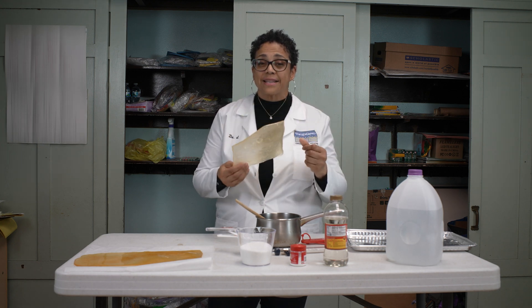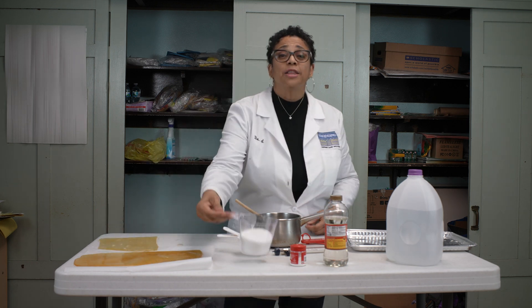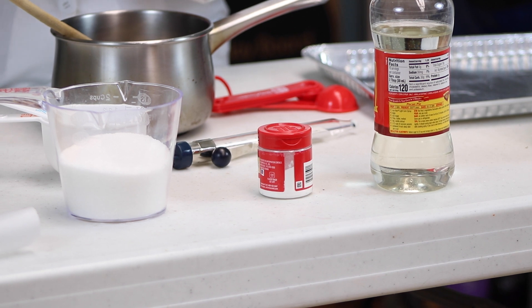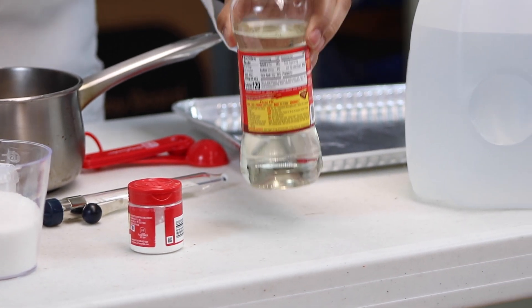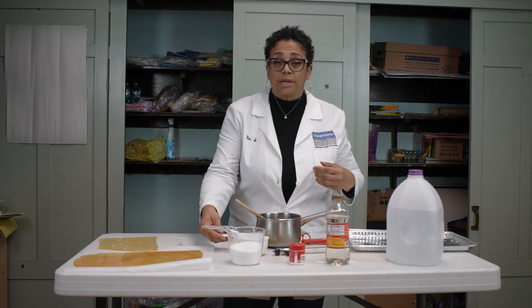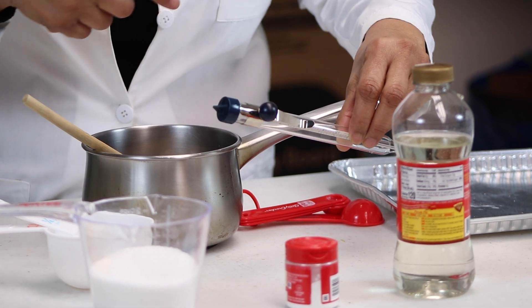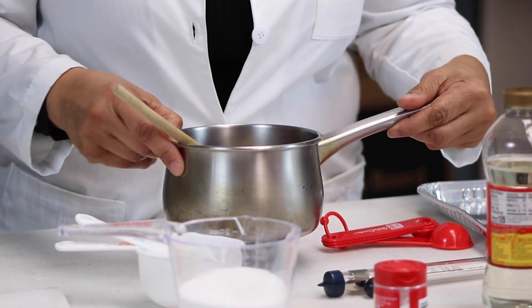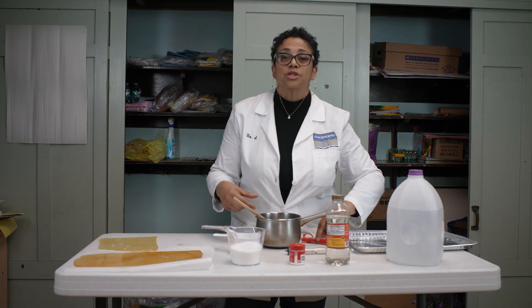Let's talk about the ingredients we're going to need to make this. We're going to need one and three-quarter cups of sugar, an eighth teaspoon of cream of tartar, one half cup of light corn syrup, and one cup of water. You'll also need measuring cups, a candy thermometer — because it can handle the high temperatures we need — a pot, a spoon, and a measuring teaspoon.